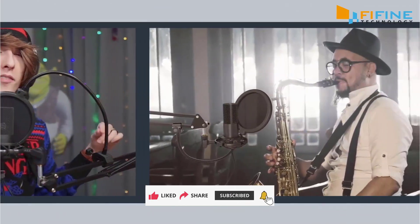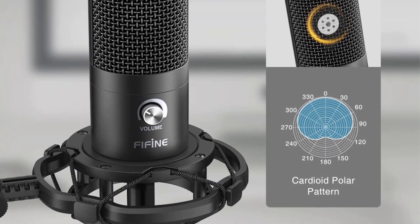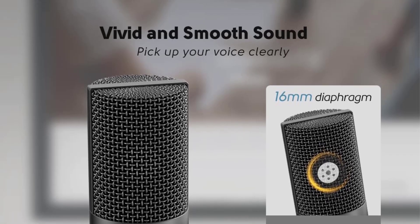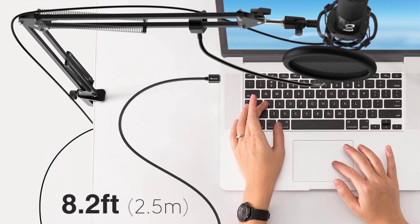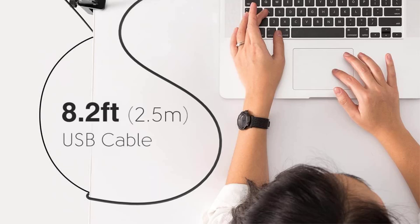The kit's sturdy boom arm is a highlight, featuring a 30-inch reach and 13-inch fixed horizontal arm. The dual-mounting system, with both C-clamp and desktop options, offers versatile setup possibilities. The double-layer pop filter effectively minimizes unwanted plosive sounds, essential for professional quality recordings. The complete package includes the microphone, steel scissor arm stand, studio-grade shock mount, double pop filter, and USB cable.